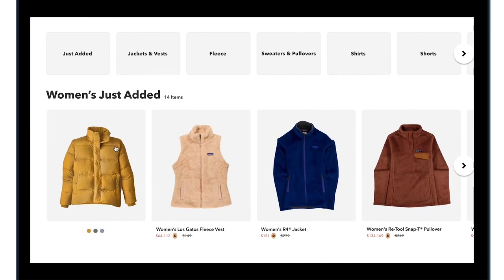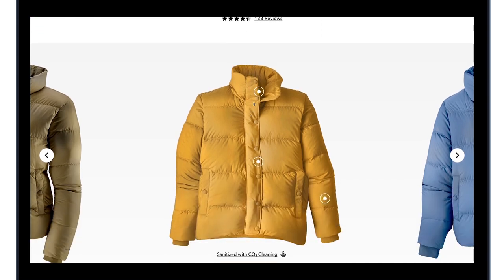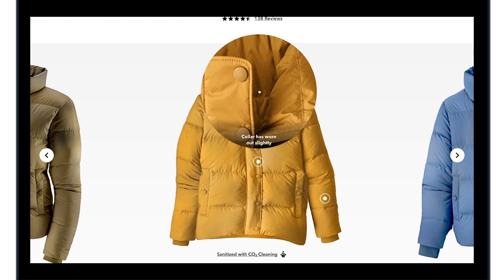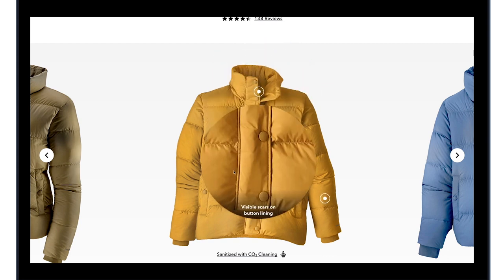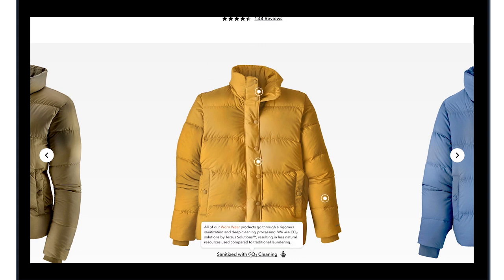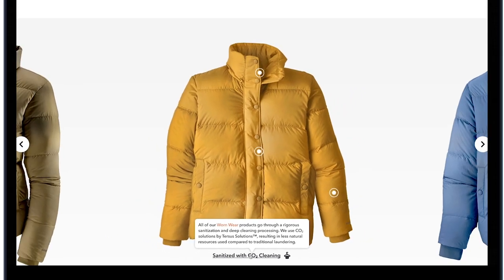Select an item and inside you'll find detailed information unique to each pre-owned garment. Hovering on a particular area will magnify the details to help resolve any concerns you may have with the item. The sanitation process is available to assure that the product is cleaned to further guarantee the condition.